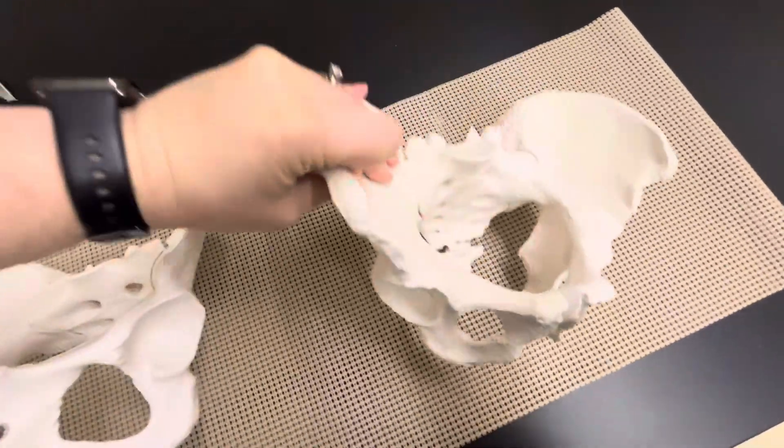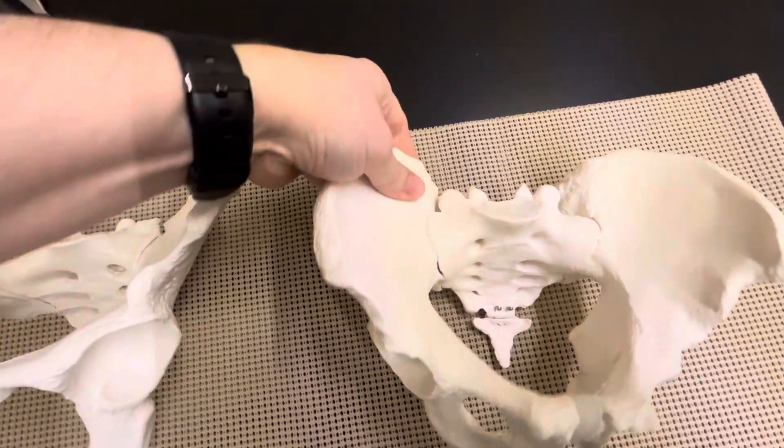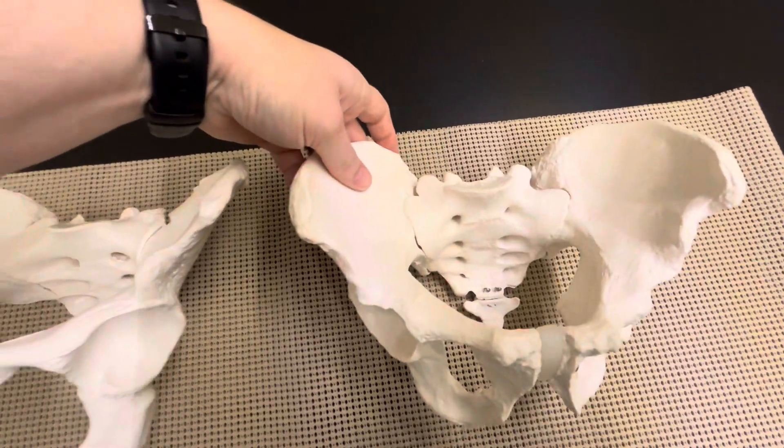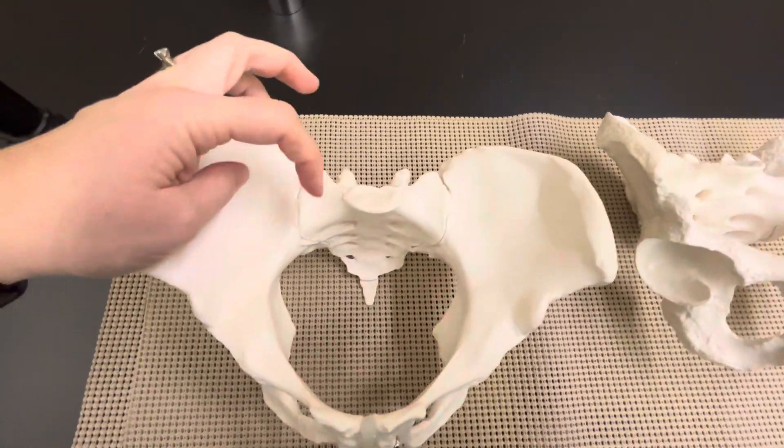Above the coccyx is the sacrum, and that sacrum is shaped a little differently. With males it comes down and then points anterior, whereas with females it's going to point inferior, so it comes straight down.